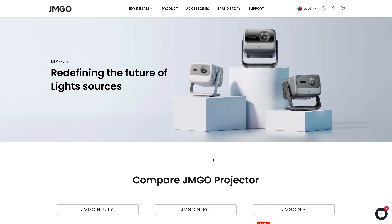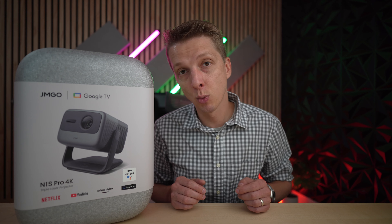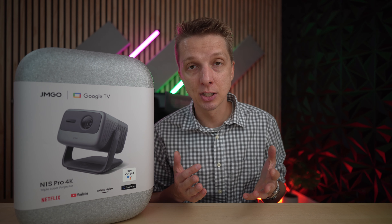JM Go in general has about three levels. The first is just the normal models, then the middle tier is the Pro level, and then the upper tier is the Ultra or the Ultimate models. This is the all-new JM Go N1S Pro 4K. And although it is the middle model, it is both cheaper and better than the N1 Ultra that I got just nine months ago. In this video, I'll show you guys why.